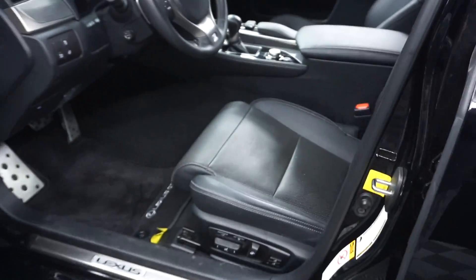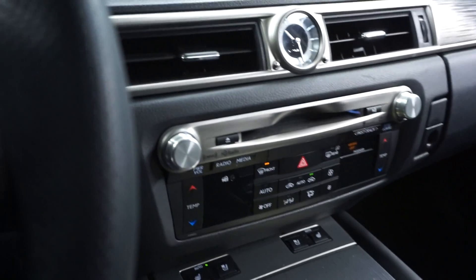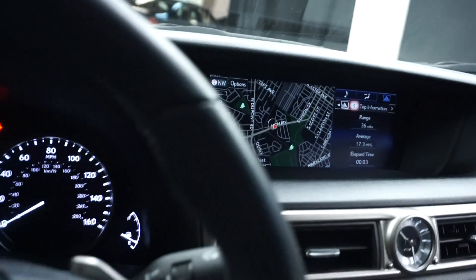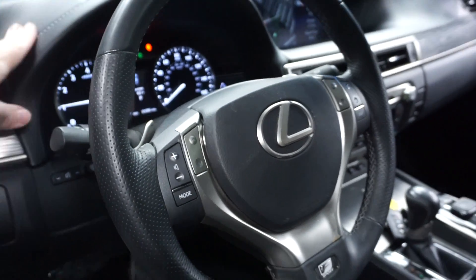This one's black on black, power bucket seats. It's got front heated and cooled seats, CD, satellite radio, navigation, rear view camera. It's got a heated F-Sport leather steering wheel and only 24,000 miles.